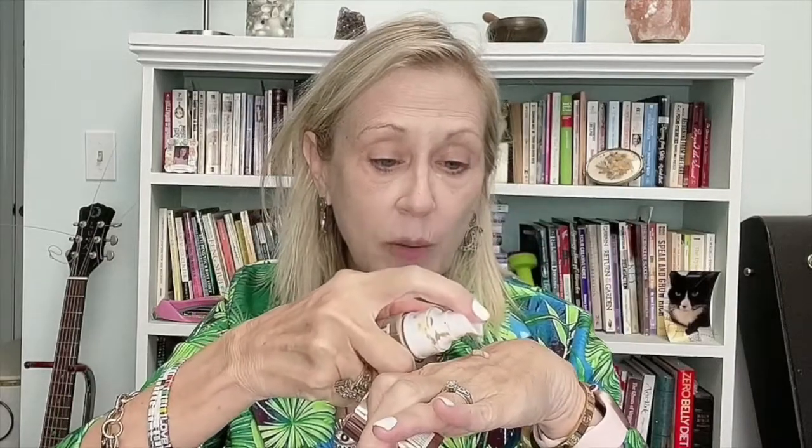The foundation I'm using today is Catrice True Skin and I really like this foundation. I think it's a relatively new release — I discovered it about a month ago and it's become one of my favorites. I'm putting it on my hand and then using this brush from the ColourPop collection, the F29, and just going all over the face and neck with it.